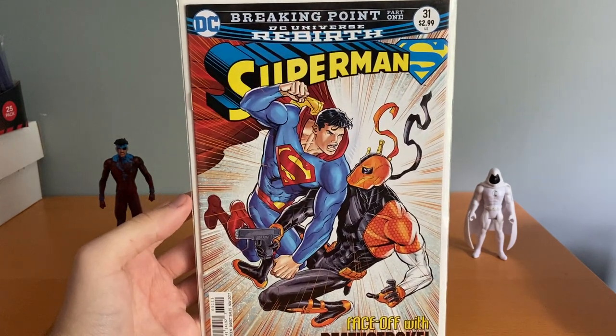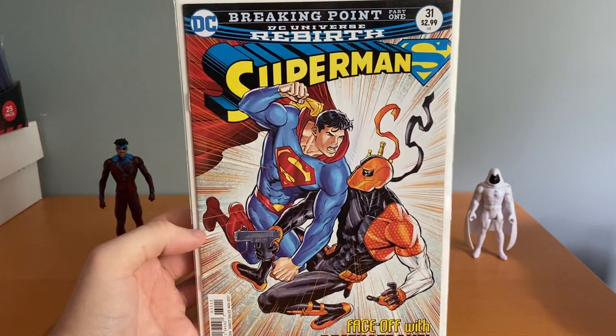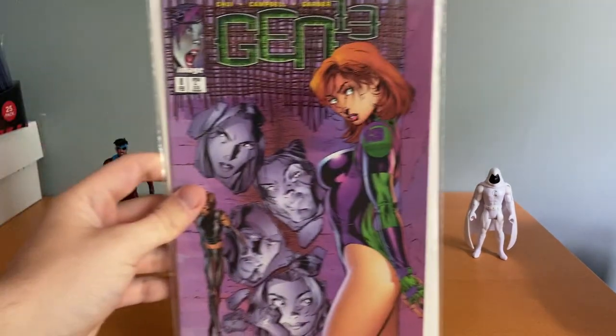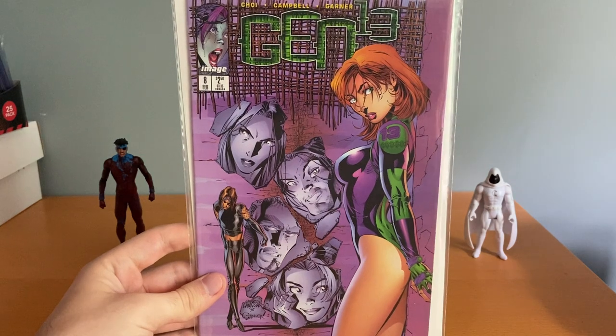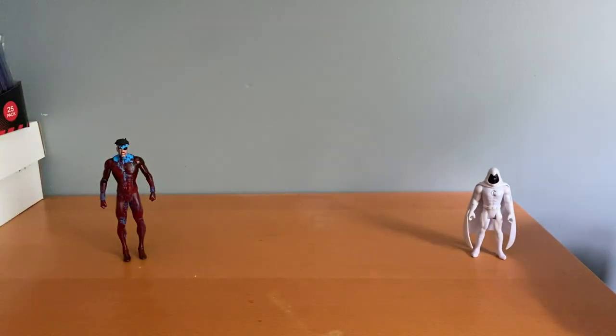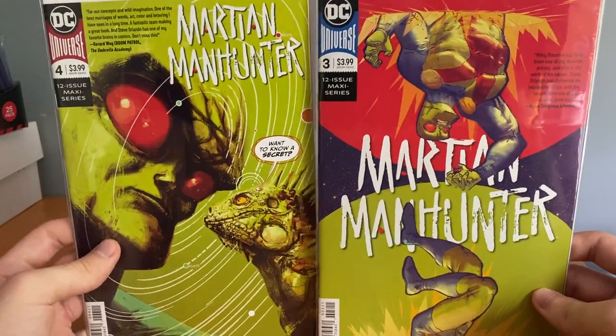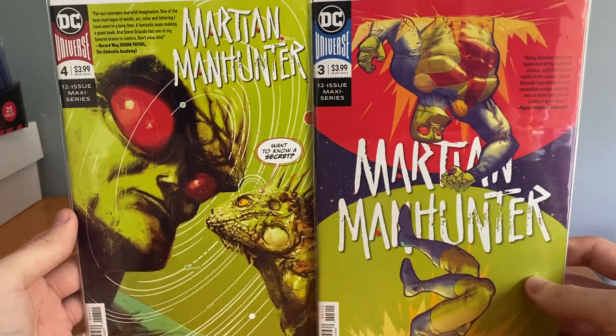What I'm keeping for myself is this Deathstroke cover on Superman, this Gen 13 by J. Scott Campbell, and then these two Martian Manhunter issues — which I just put into Key Collector and apparently these are minor keys. So that's kind of cool — didn't know that.